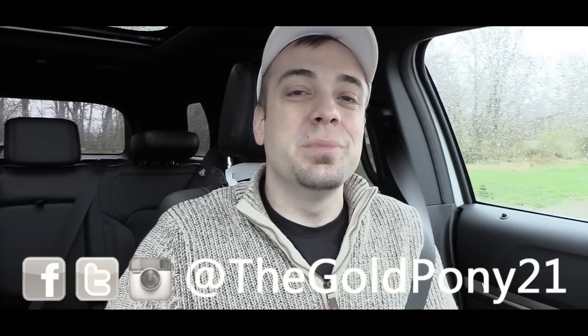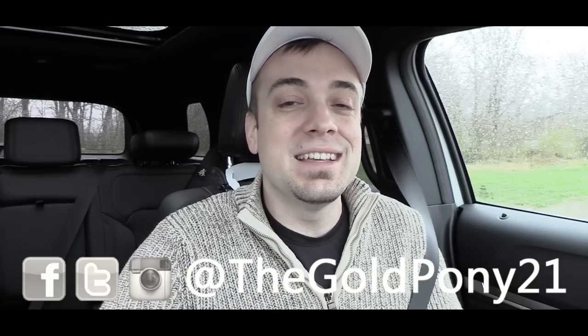That's about it for this one, you guys. Thank you so much for watching — be sure to like the video and subscribe, feel free to follow me on social media, and I will see you in the next video. Stay gold.